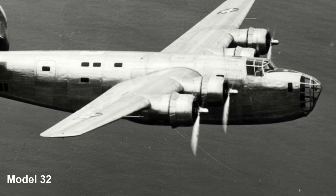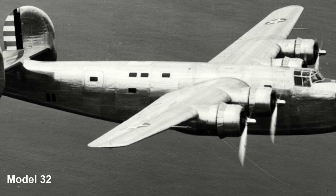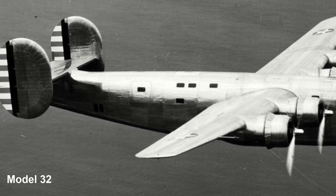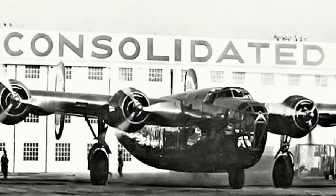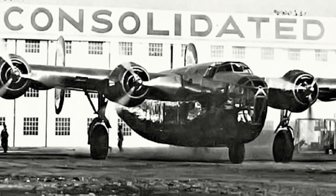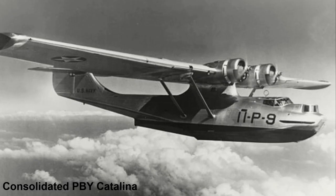Consolidated Chief Designer Isaac M. Ladin was assigned to the project, and the design was given the company designation Model 32. In January 1939, Consolidated put together a mockup of the design, and to complete it quickly, features from other Consolidated designs were utilised. The high aspect ratio low-drag Davis wing was taken from the Model 31 prototype seaplane, as was the tail design, and the engine nacelle design was the same as the Catalina.